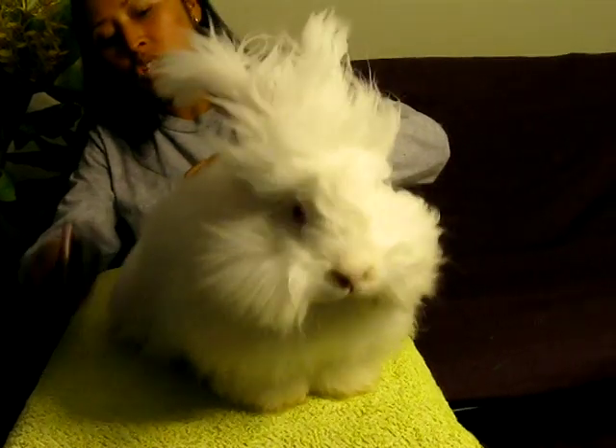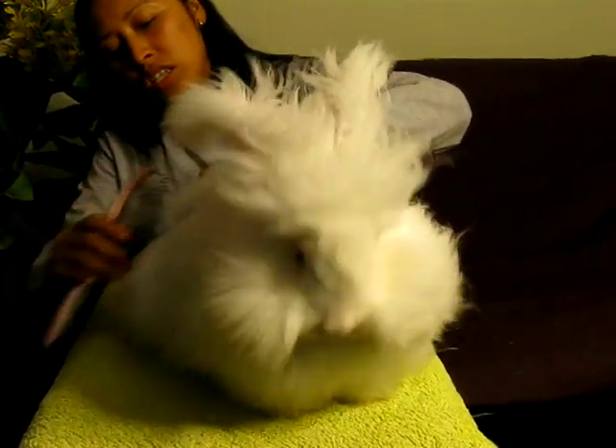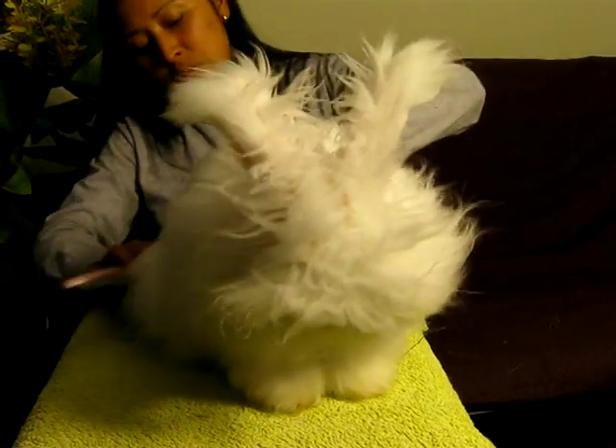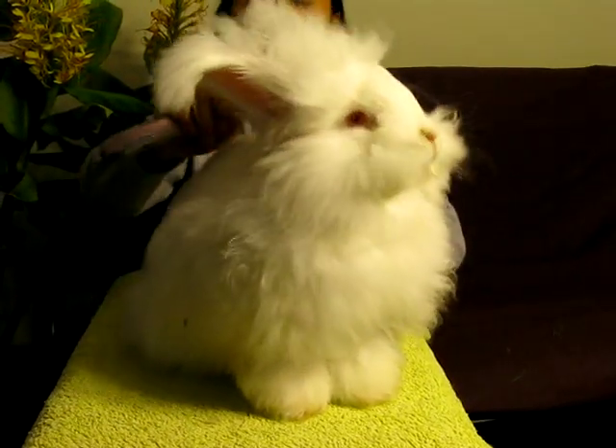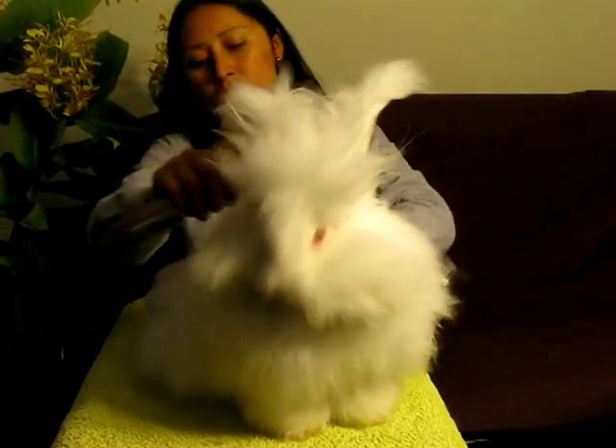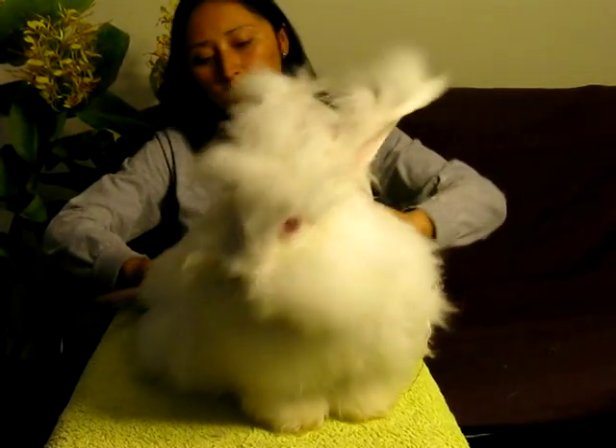He's very, very sweet. He's ready to be somebody else's pet, ready to go for his Angora coat.